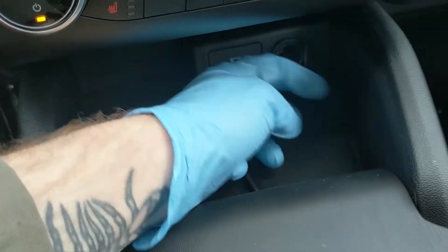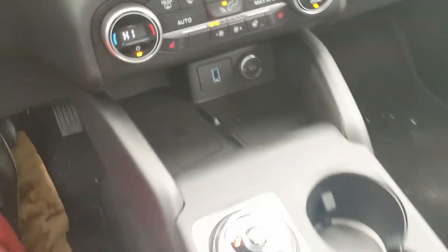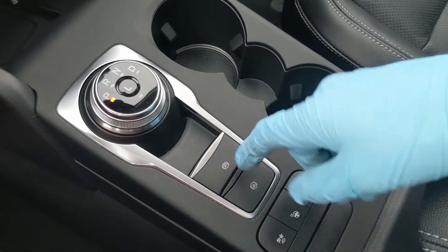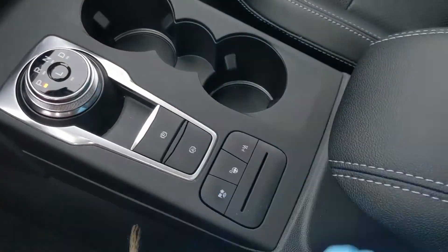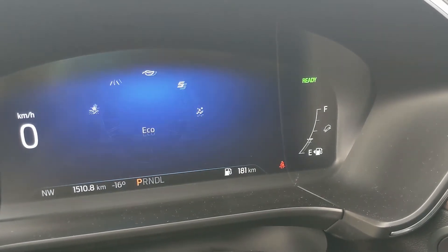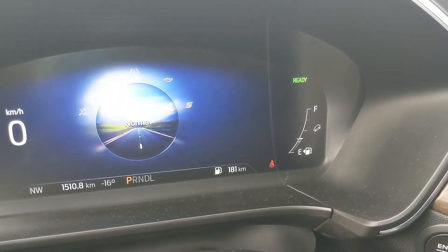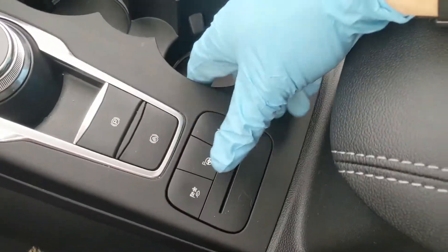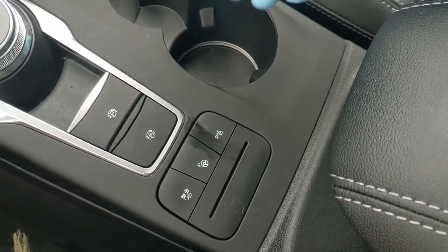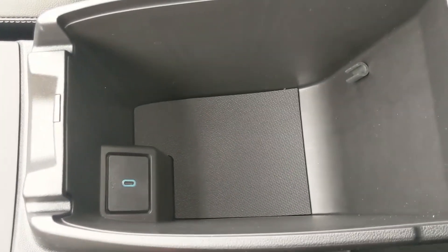Down here you have a cubby area with a wireless charging pad, as well as USB and a 12 volt power outlet — so if your phone is compatible with wireless charging, just place it on there and it'll do the rest. You have your main shifter here on a dial, two cup holders, parking brake, brake hold, and your drive mode selector for normal, eco, sport, slippery, deep snow, sand, and normal again, with neat little graphics for each. You also have your parallel park assist and your park assist sensor shut-off.